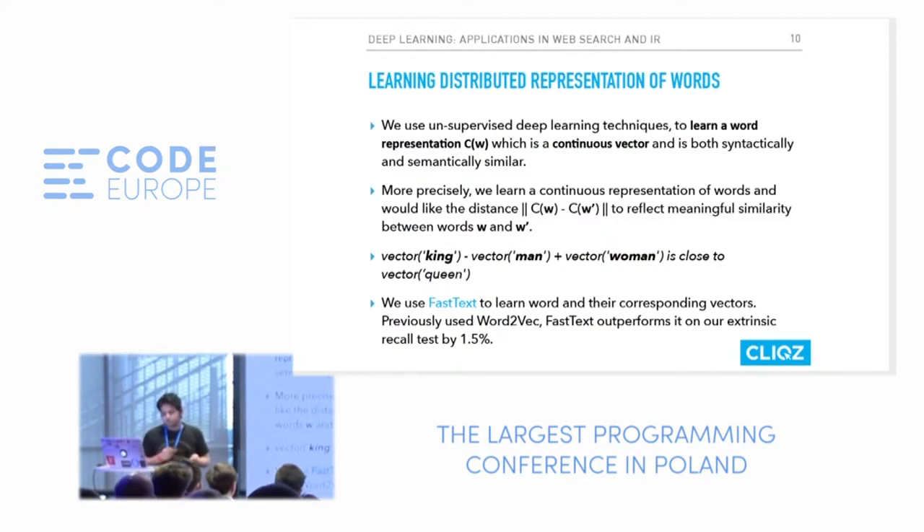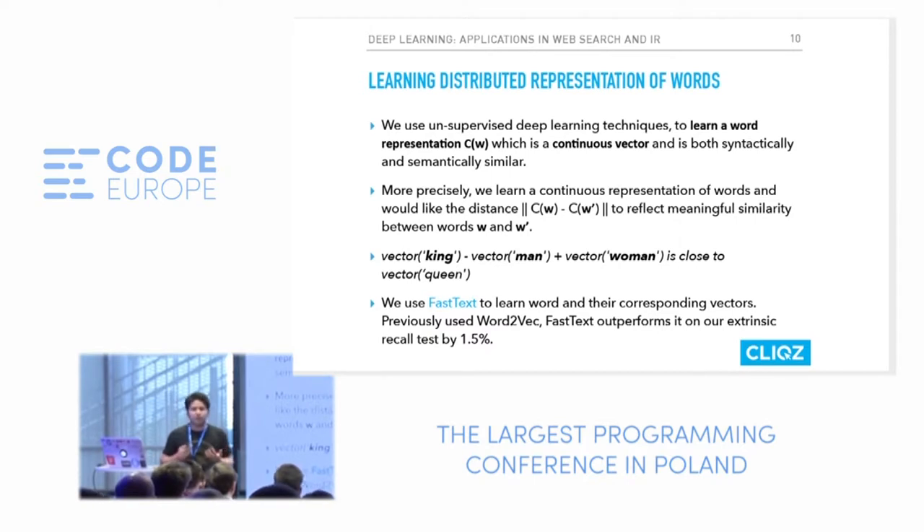This starts from analyzing words and their distribution. We use unsupervised deep learning to learn distributed representations of words. What we want to learn is the relationship between words: if I have words w and w-dash and take their difference, it should signify semantic meaning. The famous example is: if I subtract the vector for 'man' from 'king' and add the vector for 'woman,' I should get a vector close to 'queen.'